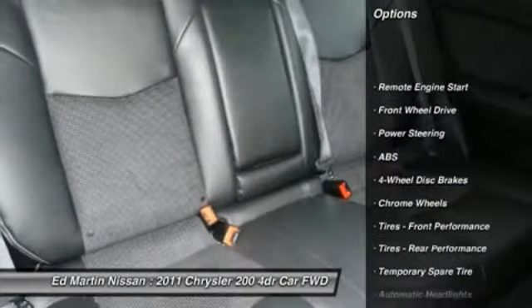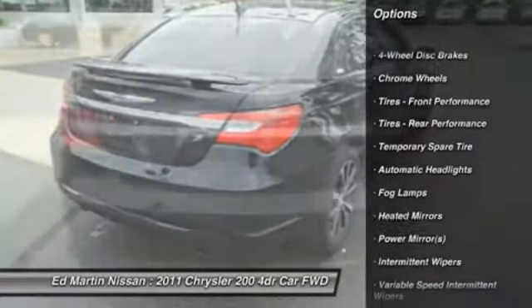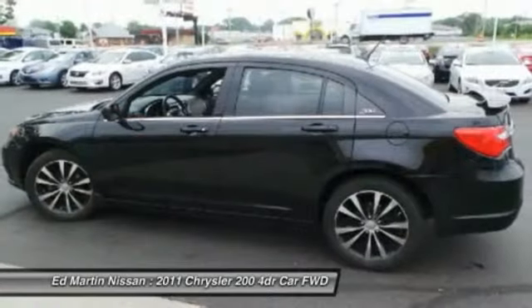Anti-lock braking system, steering wheel audio controls, remote engine start, air conditioning, power steering, adjustable steering wheel, floor mats, four-wheel disc brakes, hard disc drive media storage, auto dimming rear view mirror.